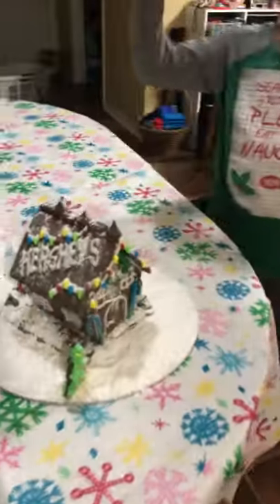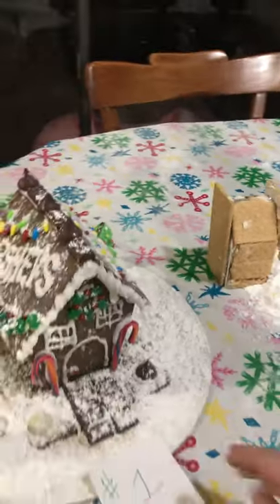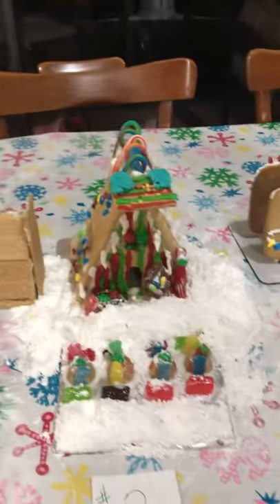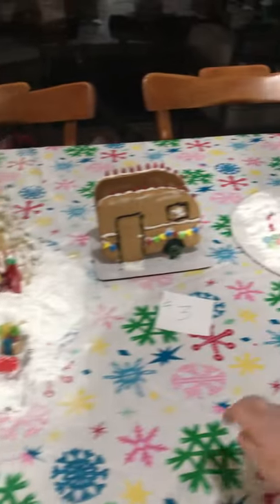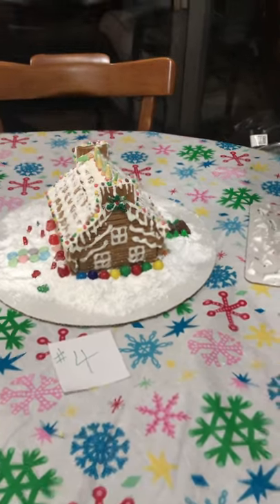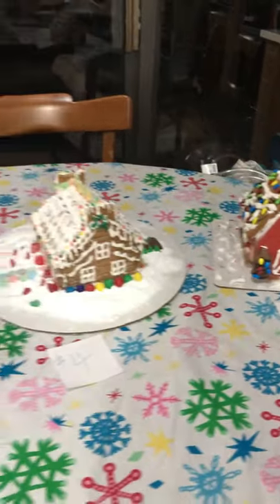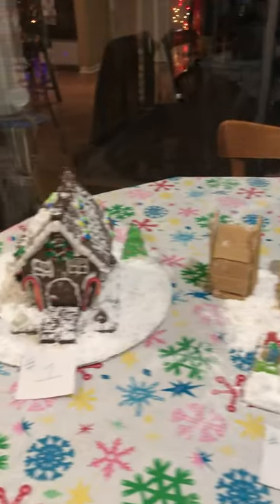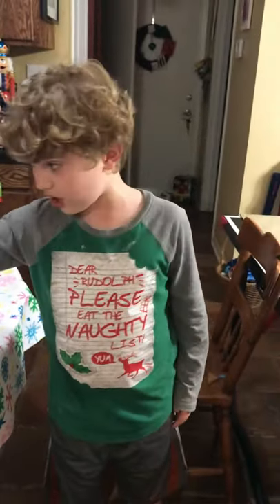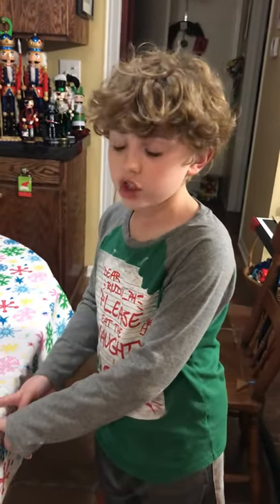Put it in the comments section — we have to vote on which one of these we want. Although I said number five, it's actually number one. Number two, number three, number four, and number five. Remember in the comment section which one of these houses you would like to eat most or which looks best.